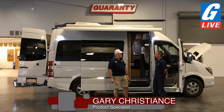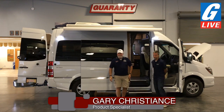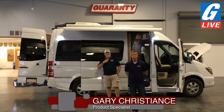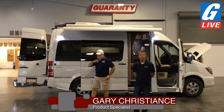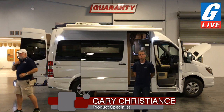We're going to switch up here now. We're going to have Terry, our general sales manager, come in. He's going to talk about some of the things going on here at Guaranty — just give us a second, we're going to get him a mic, and we'll be right back.